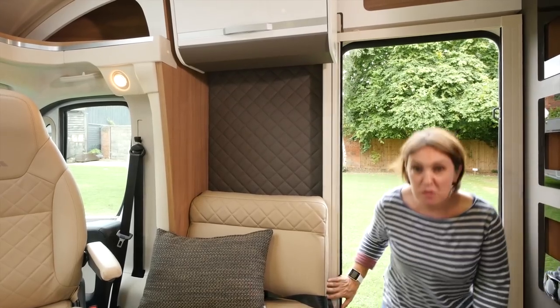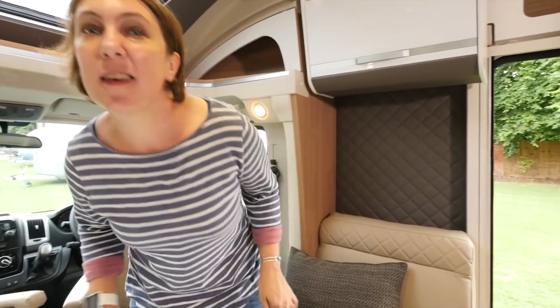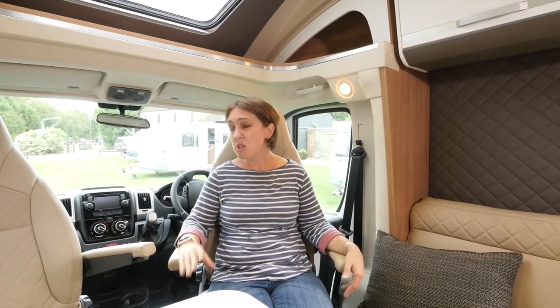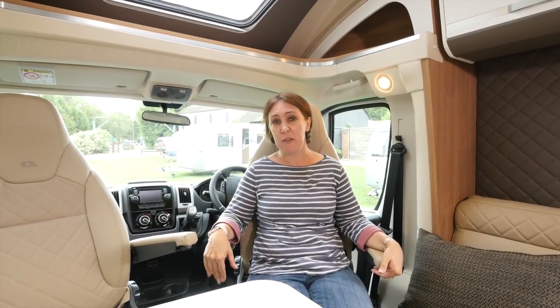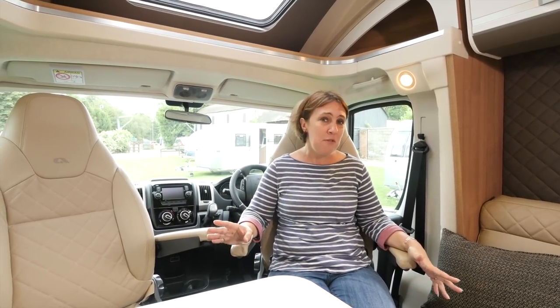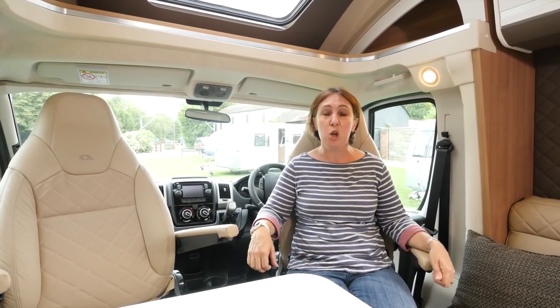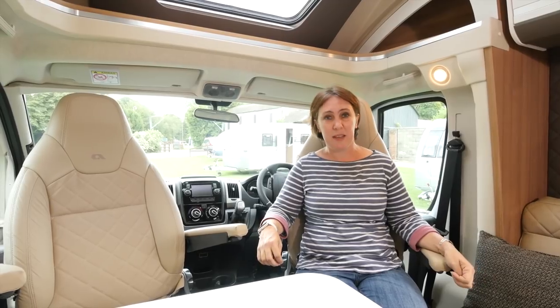The Matrix has received an interior refresh for 2018 and it looks fantastic and modern. The furniture is in Symphony White, which tones really well with the cream leather upholstery. However, you might find that the table and the overhead lockers, which have positive catches to open them, are prone to picking up sticky finger marks.